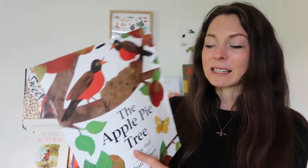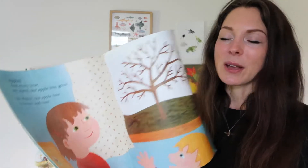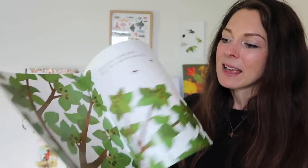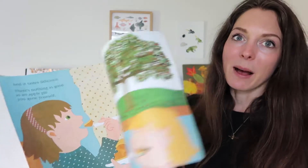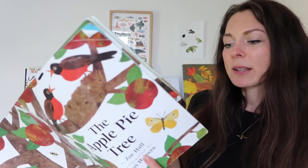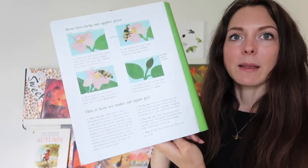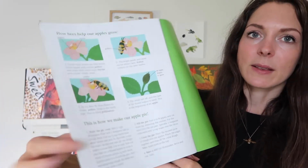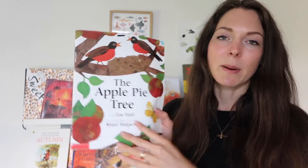A new one for us is The Apple Pie Tree by Zoe Hall, picked up secondhand. It's a lovely book all about the story of apples — where they come from, how they get pollinated, then all about picking them and making an apple pie. There's a recipe at the back and a little bit about how bees help the apples grow, so it's going to be great as part of our apple study.